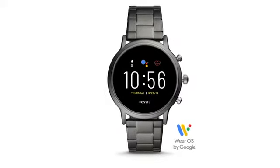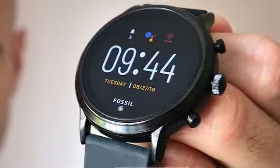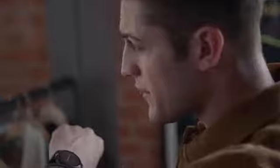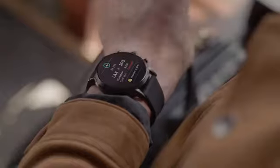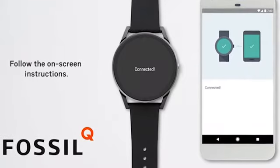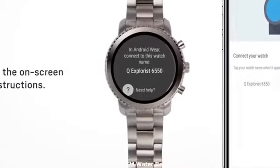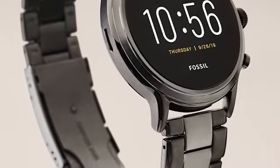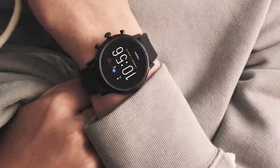The Fossil Generation 5 runs on Wear OS from Google and is compatible with Android and iOS smartphones. Get things done on the go with Google Assistant on your wrist — ask it anything and hear responses and alerts through your watch's speaker. It comes with a smartphone app for both Android and iOS which sends you text, email, and social media notifications wirelessly. With 3ATM water resistance, the watch is swim-proof and can run for a full day without needing to recharge.